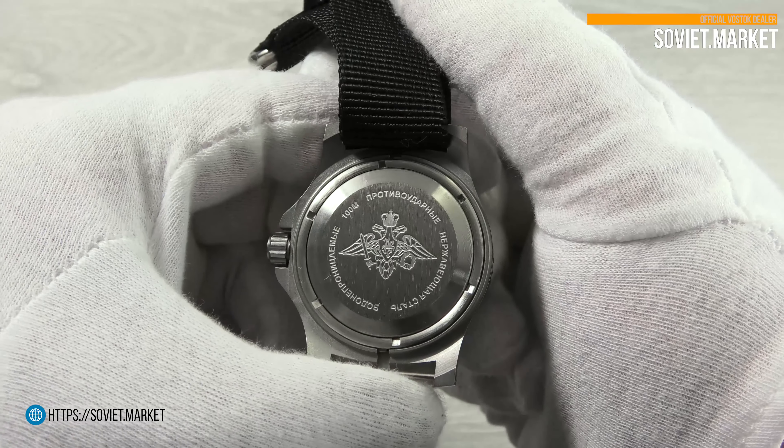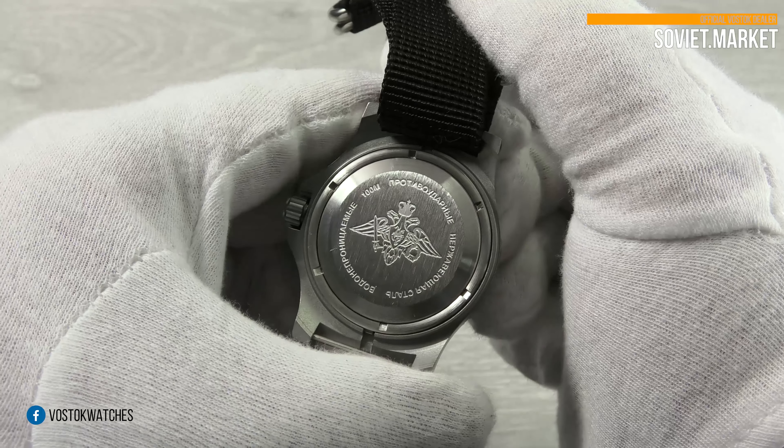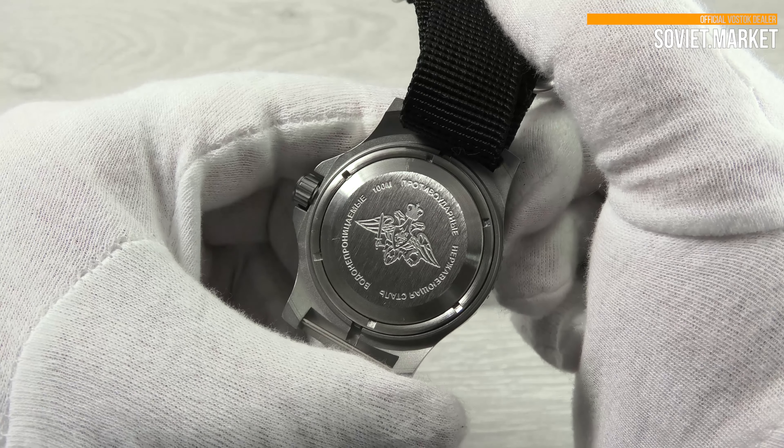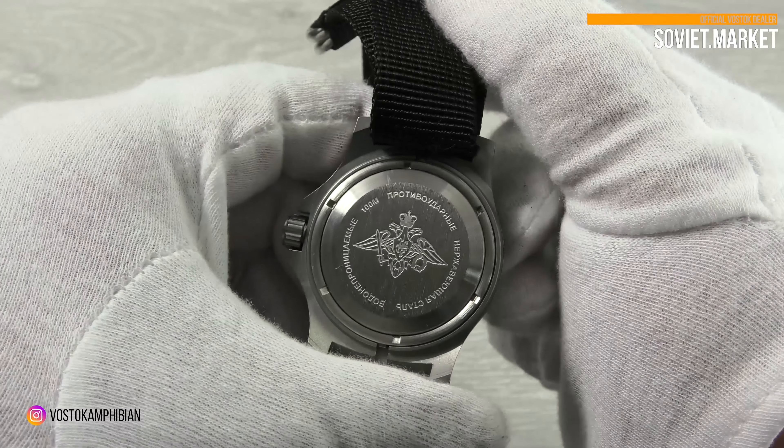This brand new Komandirskie case has a shiny back cover with the following feature info in Russian: stainless steel, 100 M water resistance, anti-shock balance, and the emblem of the Russian State Defense Department.